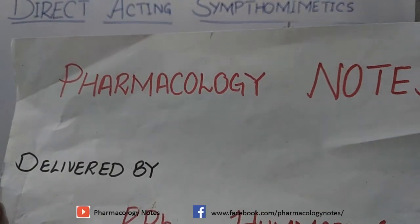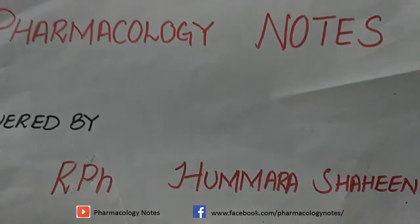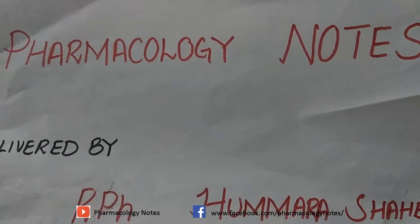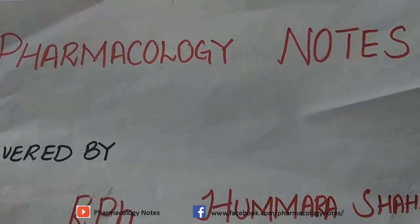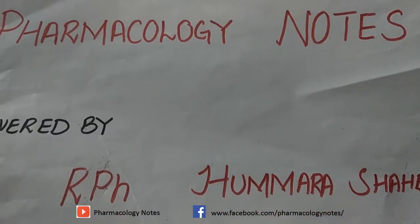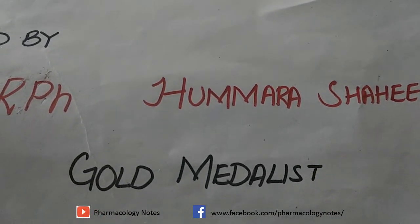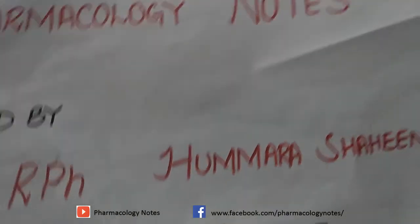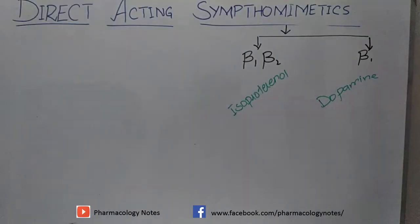Hello everyone, hope all of you are fine and ready to study pharmacology. We are going to study pharmacology from our channel 'Pharmacology Notes,' delivered by a registered pharmacist — a gold medalist. Today we are going to discuss direct-acting sympathomimetics.